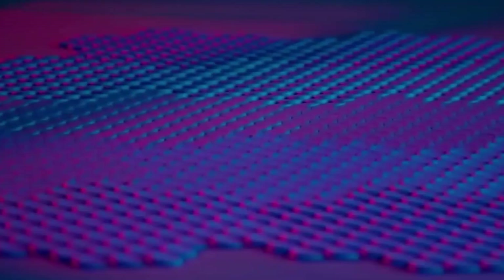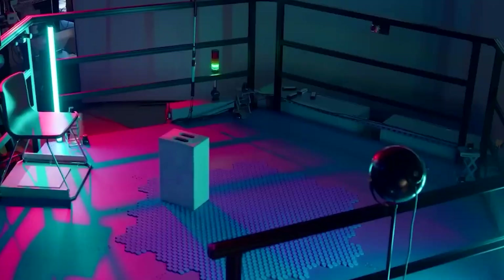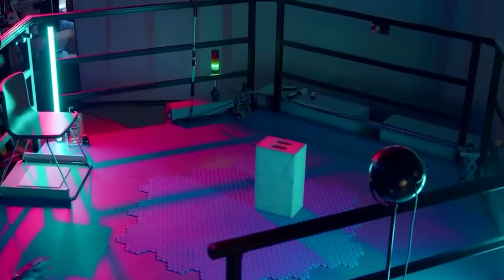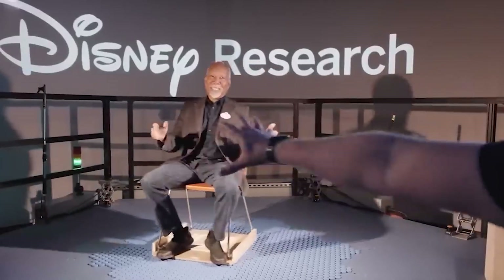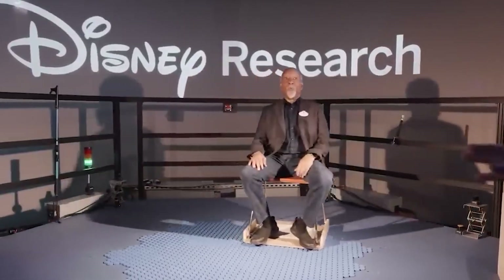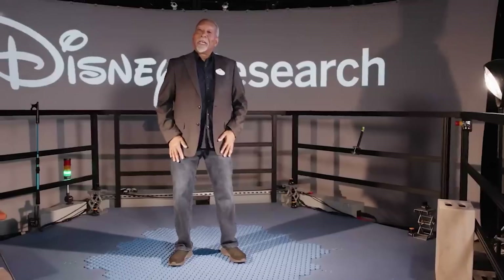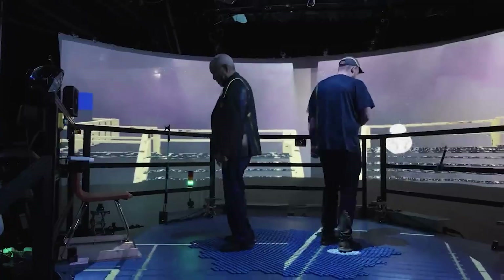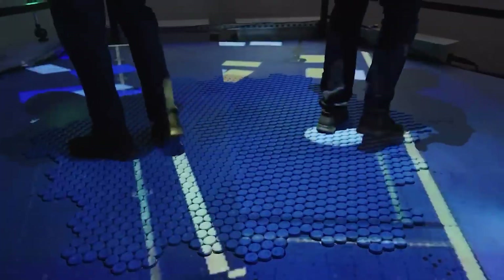The hollow tile represents a significant leap in virtual reality, offering a modular flowing system that gives users the ability to physically move in any direction within a virtual space. This feature not only enhances the realism of VR experiences but also opens new avenues for interactive storytelling and gaming, making users feel as if they were truly stepping into another world.